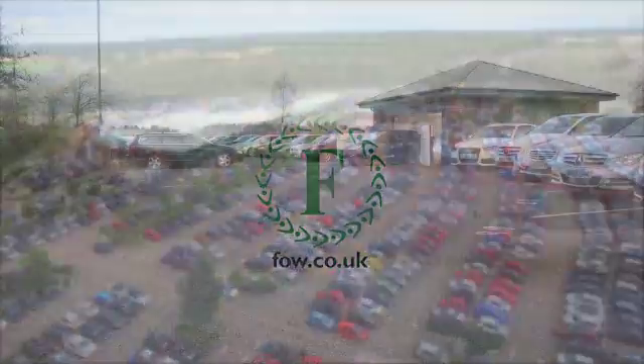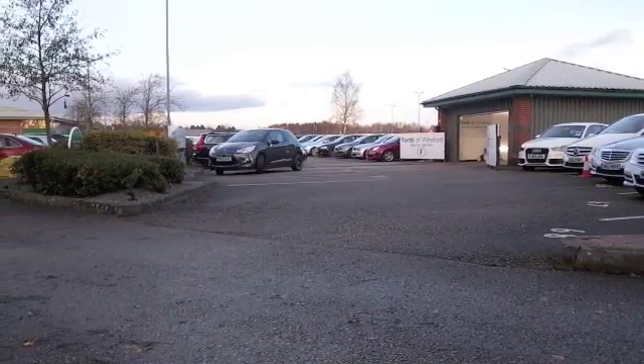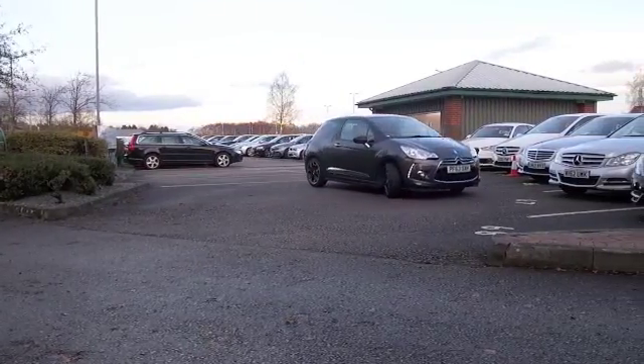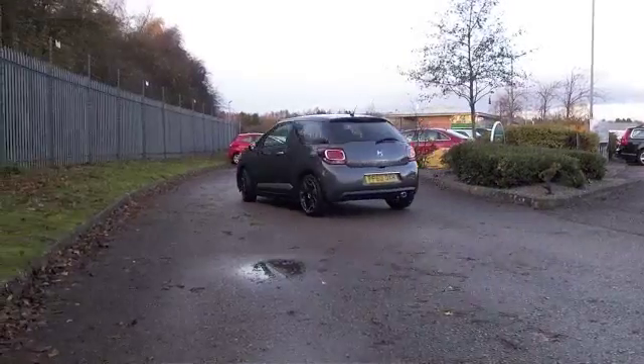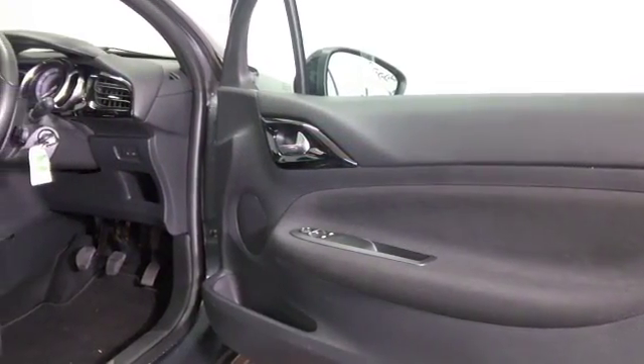Ultra sharp styling, classy car — the DS3 is Citroën's luxury take on the standard Citroën C3. This is a lot more fun to drive, a lot more distinctive looking, with a classy interior as well, and just a joy to drive.